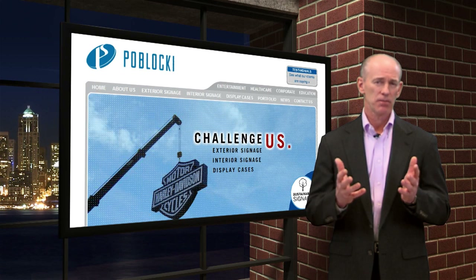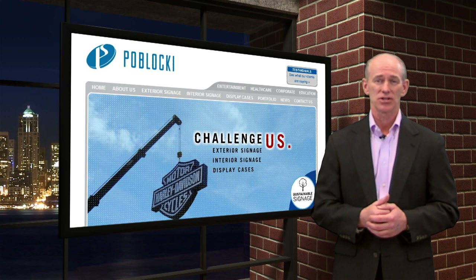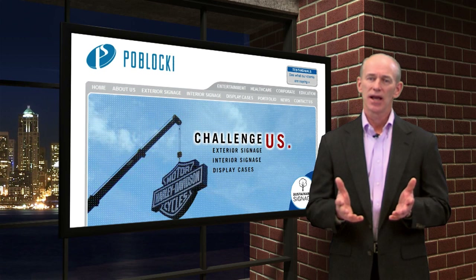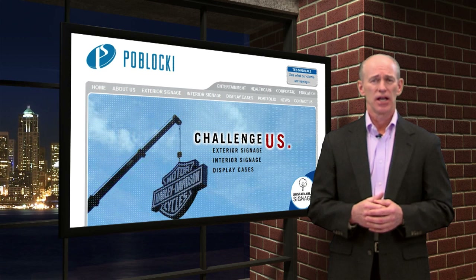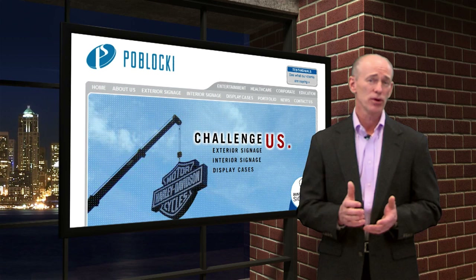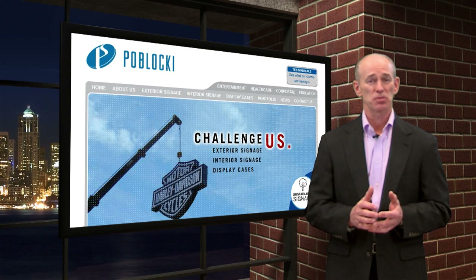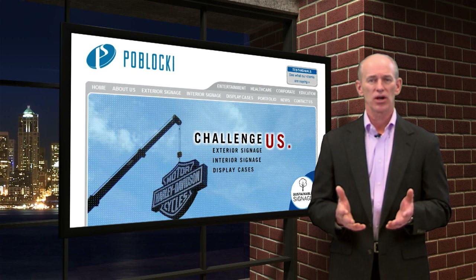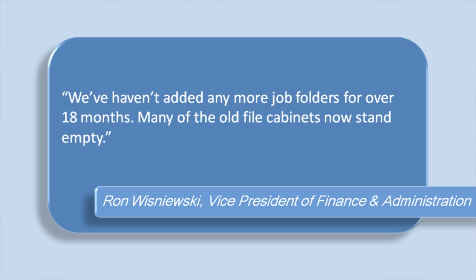Imagine how hard it is to maintain paper folders when hundreds of people in the organization needed to see a document while at the same time trying to manage revisions. Maybe some of you are living that same life every single day. What Pablacki Sign did was organize their files and link them with Doctrack to relevant information in SightLine. That eliminated the massive paper folders and gave everyone in the office instant access to information, including documents that needed to be scanned. They used ShopTrack for paperless dispatch information. From the visual dispatch displayed on 42-inch monitors, production personnel knew real-time what to produce. With necessary Doctrack drawings and documents just a click away, the shop now had what they needed without paper. Ron said, 'We haven't added any more job folders for over 18 months. Many of the old file cabinets now stand empty.'